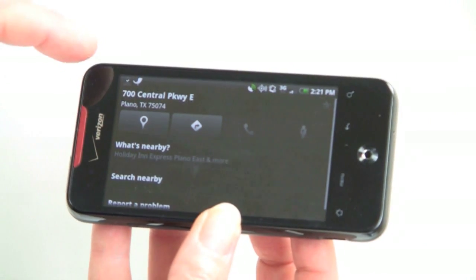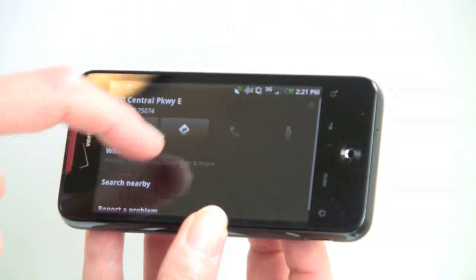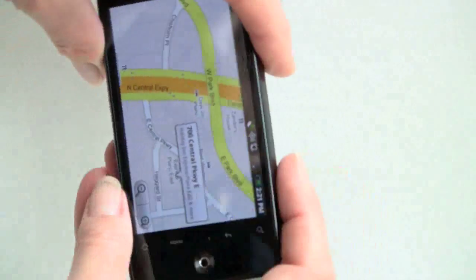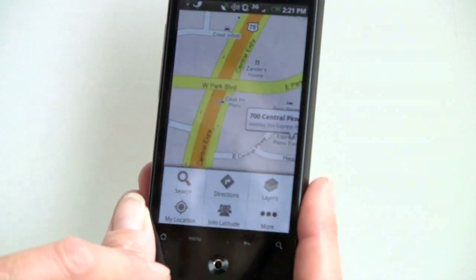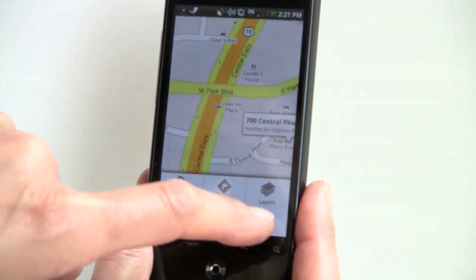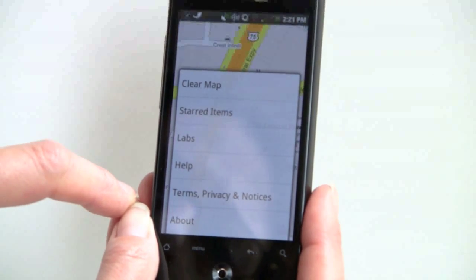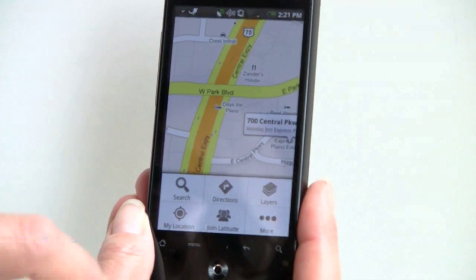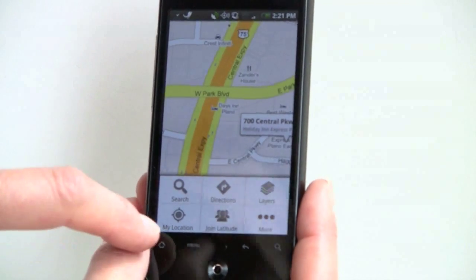You can do things like see what's nearby if you tap on an item. As you can see, it supports latitude, layers, you can star your favorite items, and you can do directions for walking, for driving, and so on.